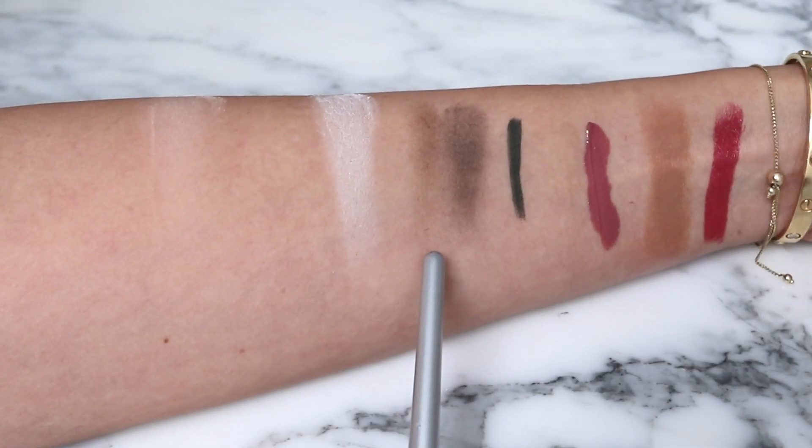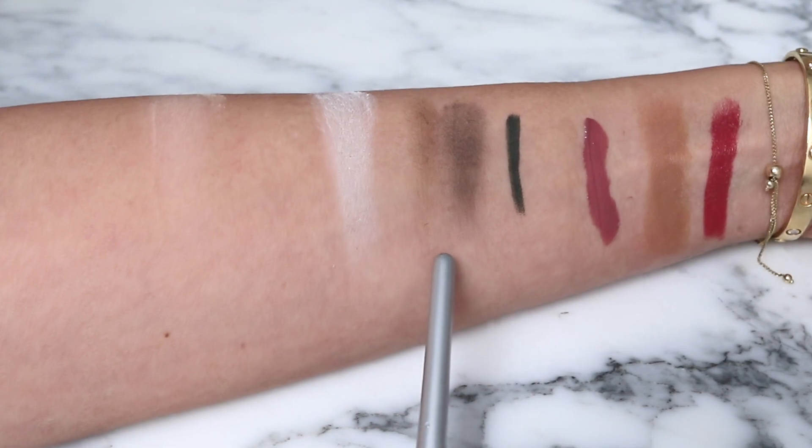For brows, my go-to routine has been the Chanel Brow Duo — just the powder side — and then I go in with the Dior Onset Brow. That's a really lovely, very quick combination. Nice and soft, and I really like this for fall. Nothing shiny in terms of the brow powder, which is why I enjoy brow powder — it just looks so pretty and soft.